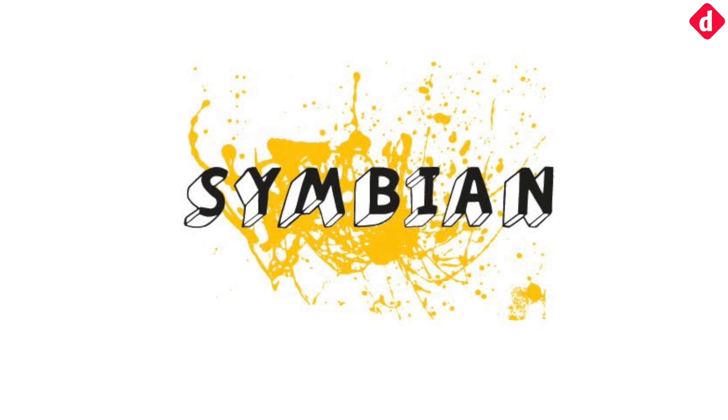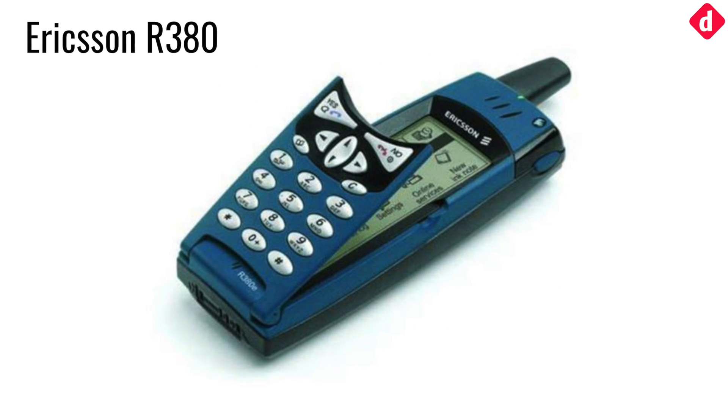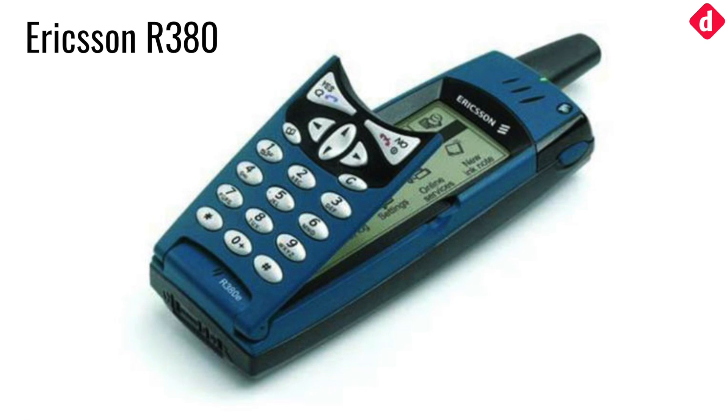Powered by Symbian and boasting a touchscreen, the Ericsson R380 was marketed as a smartphone and was launched in the year 2000. It combined the best of two worlds: PDA and mobile phones.